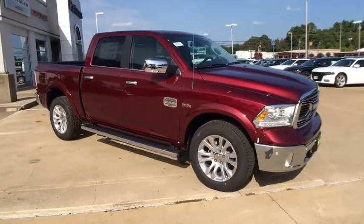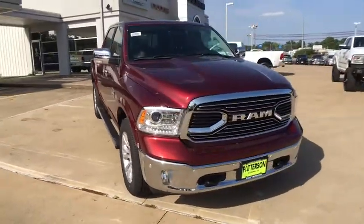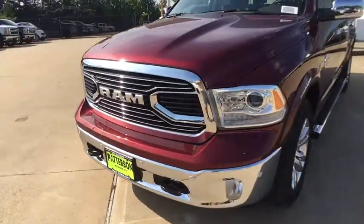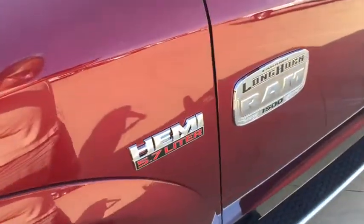Driver lumbar, cruise control, aluminum wheels, ABS four-wheel, four-wheel disc brakes, front floor mats, auto-off headlights, AM-FM stereo radio, universal garage door opener. A vehicle like this doesn't come along every day.